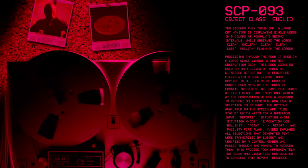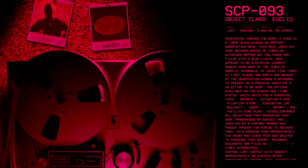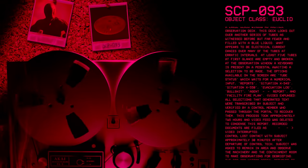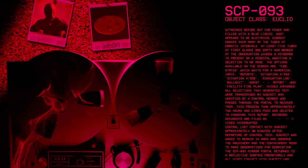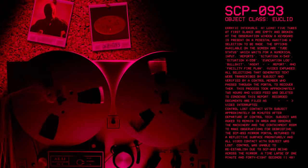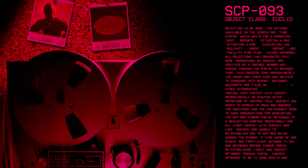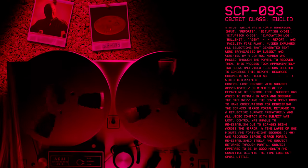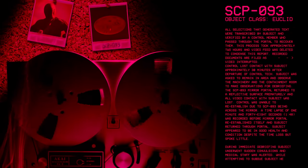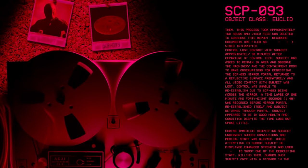All selections that generated text were transcribed by subject and verified by a control member who passed them through the portal to recover them. This process took approximately two hours, and video feed was deleted to condense this report. Control lost contact with the subject approximately 30 minutes after departure. Subject was asked to remain in area and observe the machinery and the containment room and make observations for debriefing. The SCP-93 mirror portal returned to a reflective surface prematurely, and all video contact with the subject was lost. The control was unable to re-establish due to SCP-93 being across the mirror. A time lapse of 1 minute and 48 seconds was recorded before a mirror portal re-established itself and subject returned through the portal.